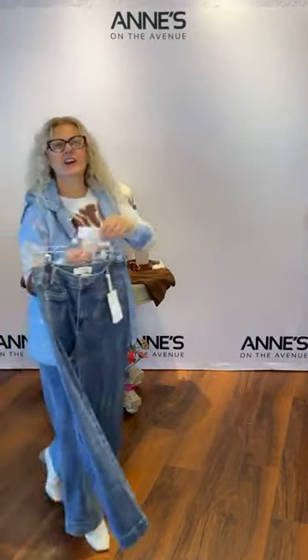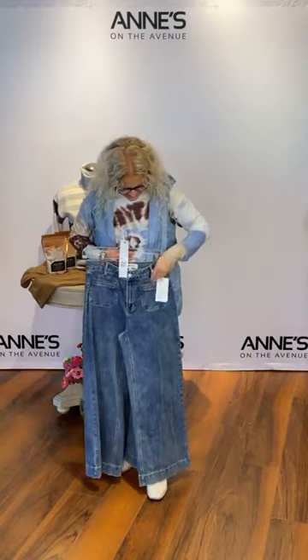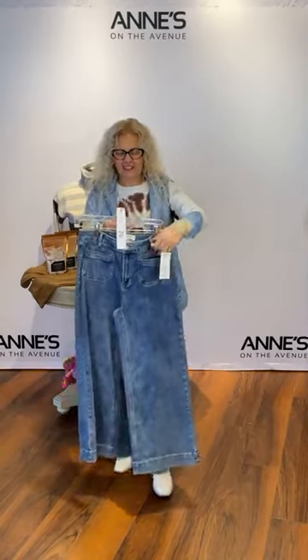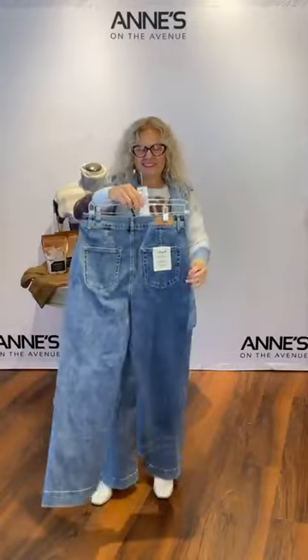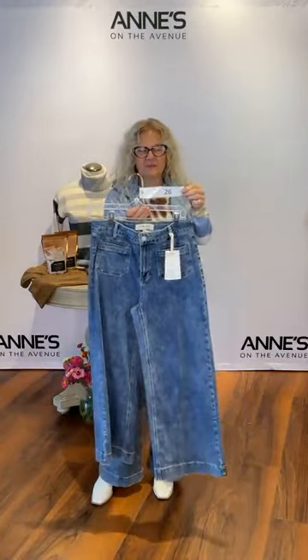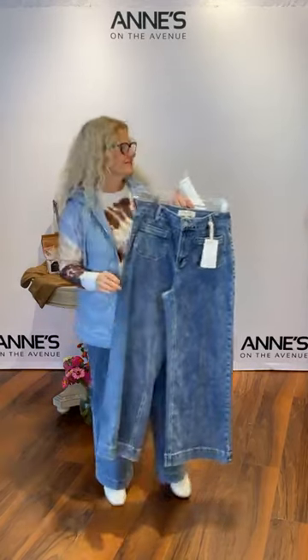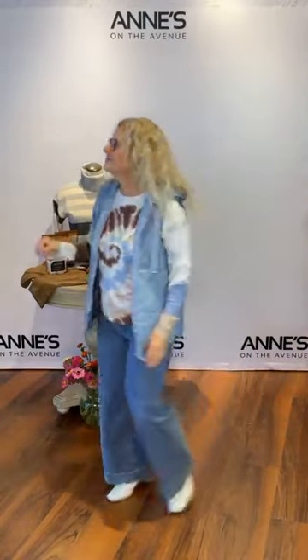Look at this — we all know it. It's the Charlie B patch pocket jean with a fun little patch pocket in the front in medium blue wash. We also have it in dark wash and light wash. She's got the size 6 on. We also have sizes 4, 8, 10, 12, 14, and 16 for that one — item number 26.